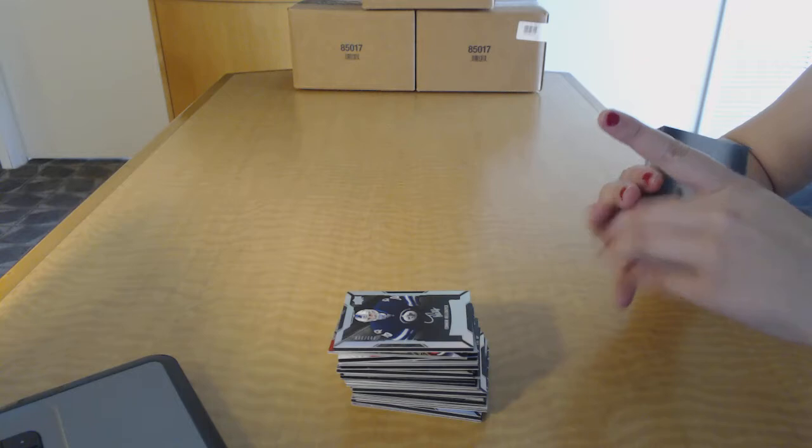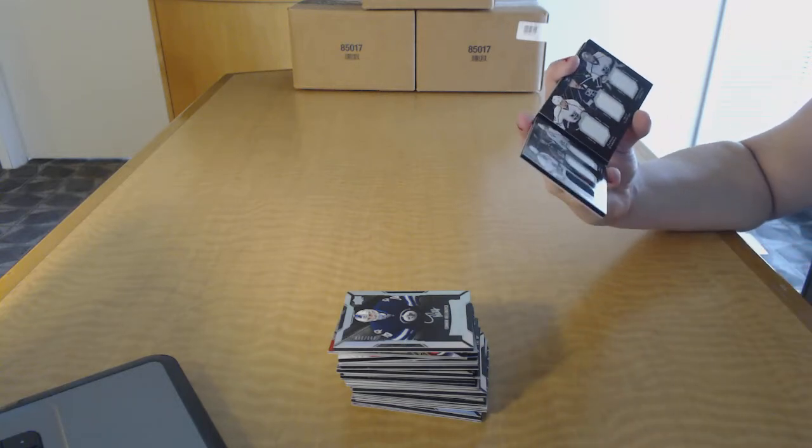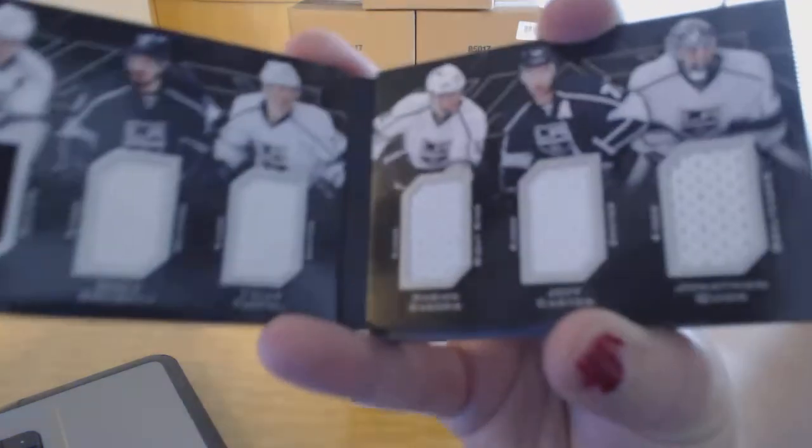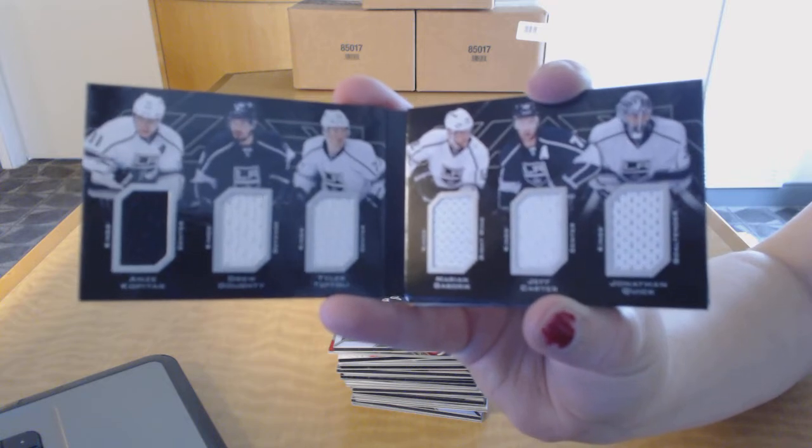We've got a Sixes Relics Booklet for the LA Kings: Kopitar, Doughty, Toffoli, Gaborik, Carter, and Quick. Six-way jersey booklet for the Kings.